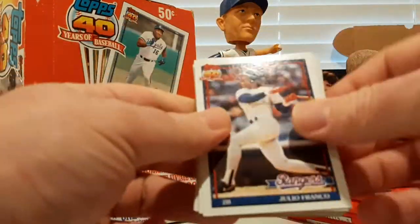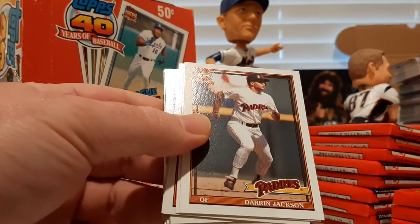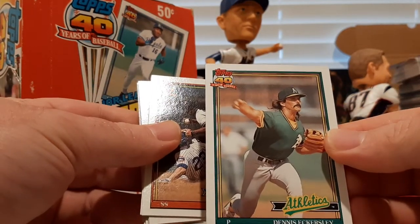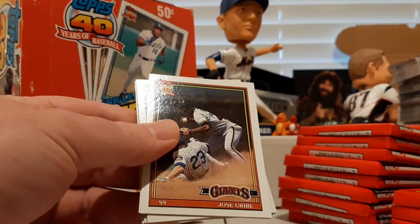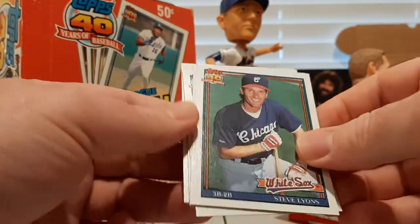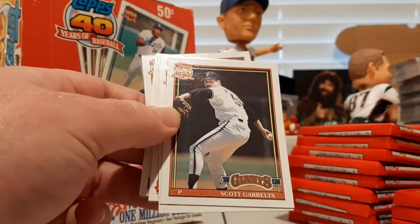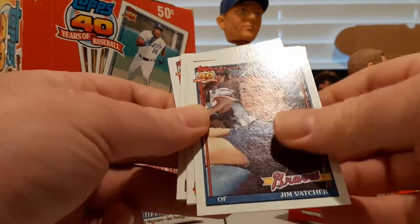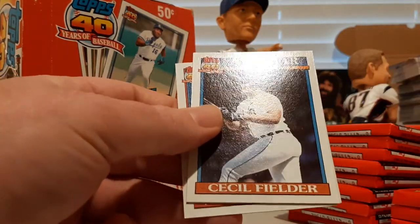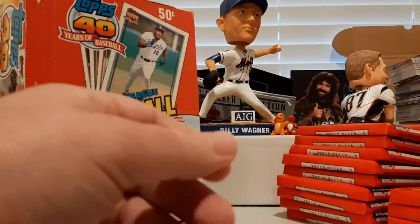Julio Franco, Mike Scioscia, Hal Morris — All-Star Rookie Cup — Darren Jackson, Dennis Eckersley's moving his arm so fast it's blurry in the picture, Jose Uribe, Tom Candiotti, Steve Lyons 'Psycho' card — he always goes into the PC since he's a Red Sox guy. Bud Harrelson, there's a Cecil Fielder All-Star Game insert, Schooler, and Mark Gardner.